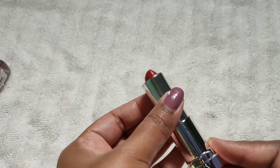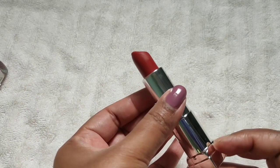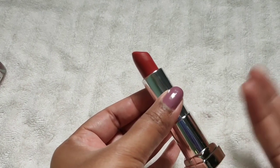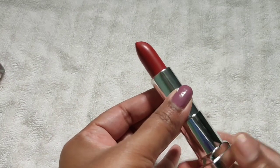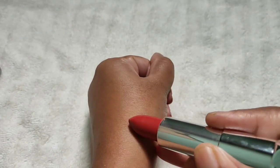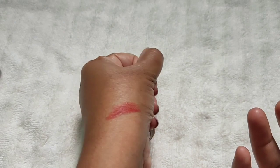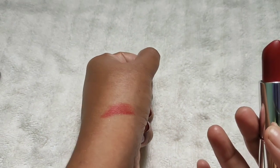The next item I got from Nykaa is a Maybelline New York Color Sensational Creamy Matte Lipstick and its shade is Chili. It's a creamy matte nude lipstick and it's suitable for a warm skin tone. It's a mix of a nude and an orange, highly pigmented and very soft, so it blends easily. The color lasts up to six hours.